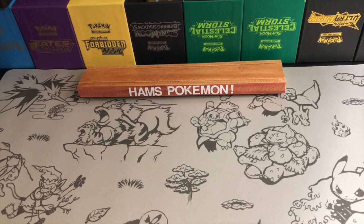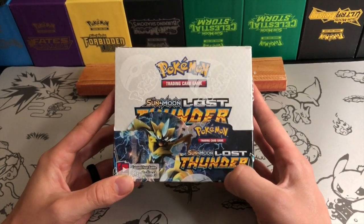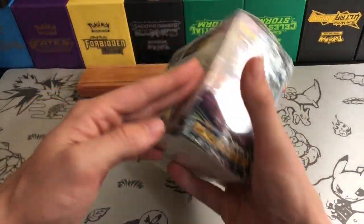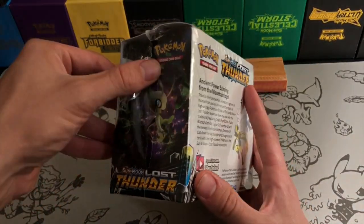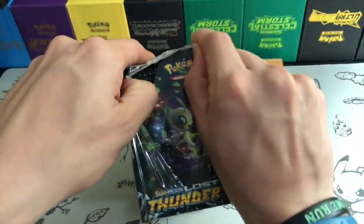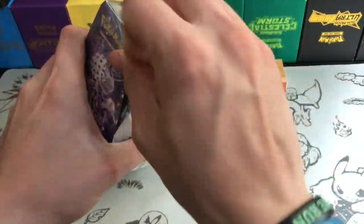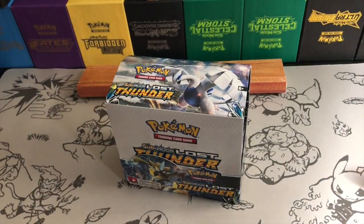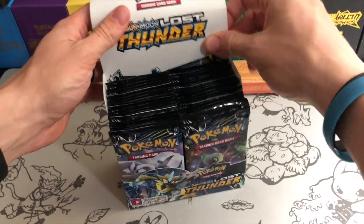Hello and welcome to Ham's Pokemon. Today is part one of this wonderful Lost Thunder booster box opening. Really excited to get this booster box opened up on my channel. It's a huge set — it's got 236 cards in it, the biggest set ever released in English by the Pokemon TCG company.